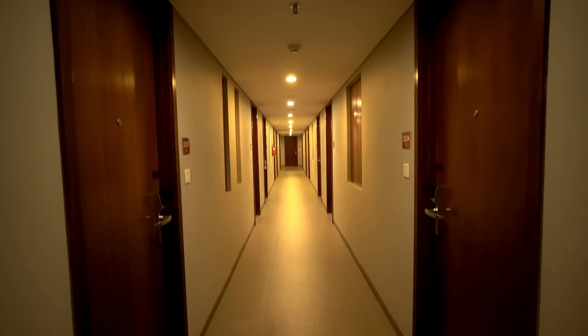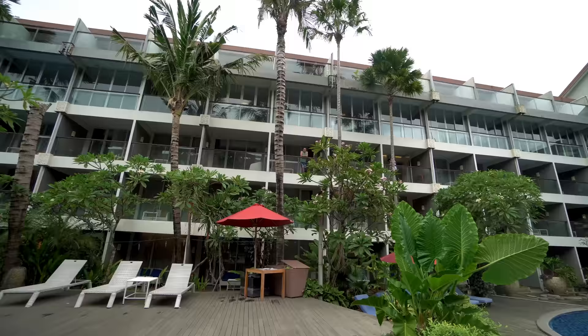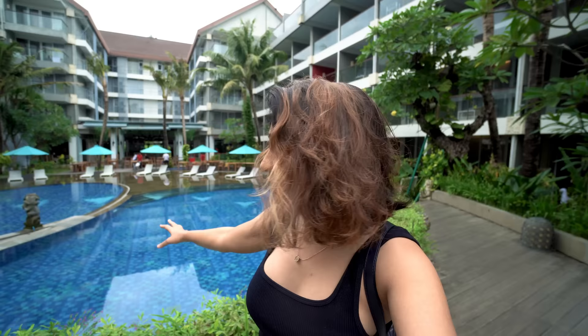We have tried throughout this whole trip to book budget rooms. This room is 2,000 rupees per night. Now we will quickly hire two-wheelers and go for lunch. This is our lobby area. This is a huge property and there are also premium rooms available, but we have booked a basic room because we are travelling on a budget.